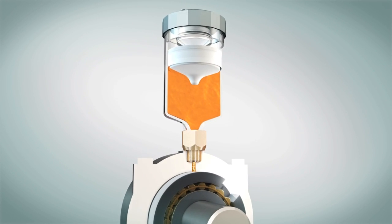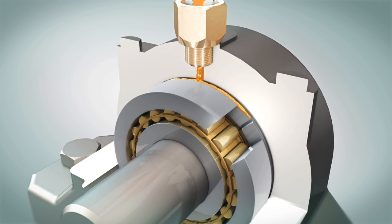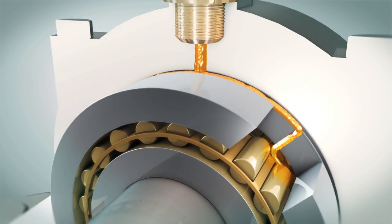After activation, the system continuously presses fresh lubricant into the lubrication point. Lubrication takes place while the equipment is running.